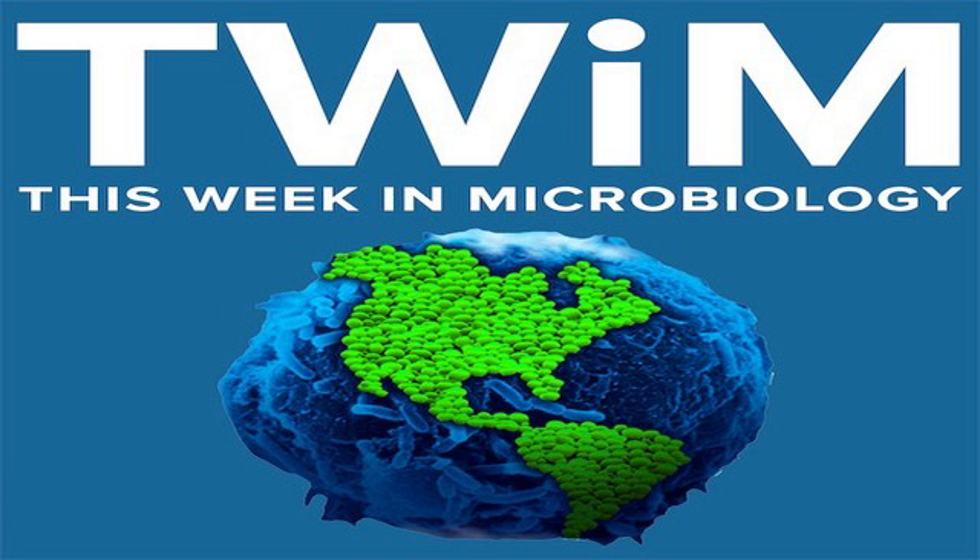This is a Cell paper that came out in February of this year. It's called 'Phage Pierces the Host Cell Membrane with the Iron-Loaded Spike.' That title alone was pretty intriguing to me. This is from Peter Lyman's lab, and the authors are Browning, Schneider, Bowman, Schwarzer, and Lehman. This has to do with bacteriophages — viruses that infect bacteria — and particularly the tailed phages, which have this very unusual injection mechanism for putting their genome into the host cell.